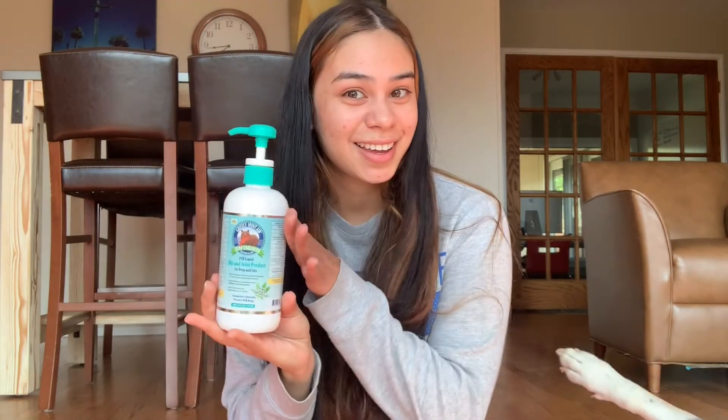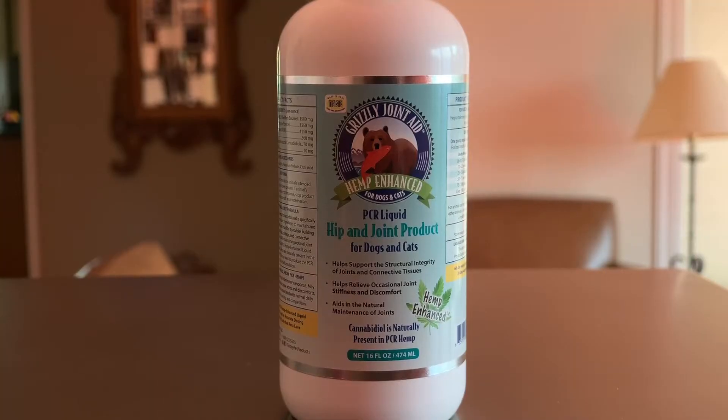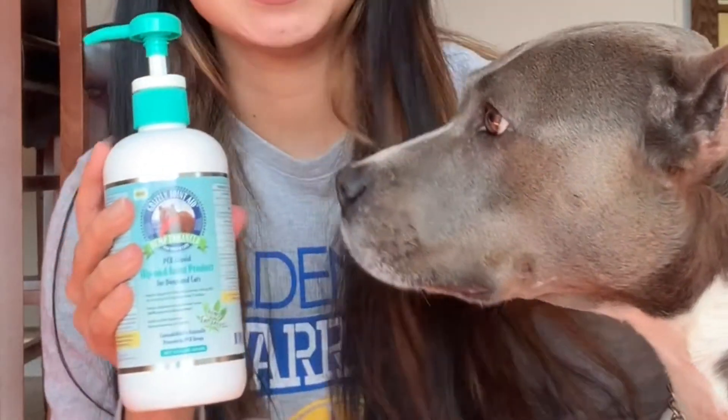So I went to Pet Food Express and I was introduced to this product. Let's take a second to introduce this beautiful product. It's called Grizzly Joint Aid Hemp Enhanced for Dogs and Cats. You can tell Trouble loves this. This video is not sponsored at all — none of these products I'm showing you are giving me any commission. I just wanted to tell you guys about these great products so you could implement them in your dog's or cat's life.